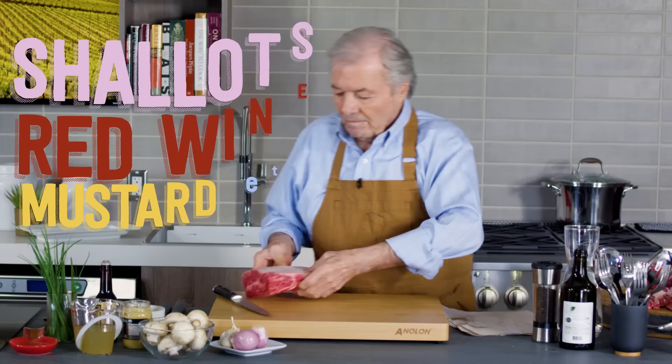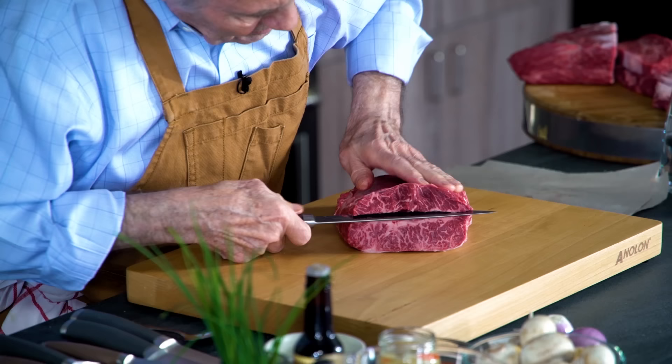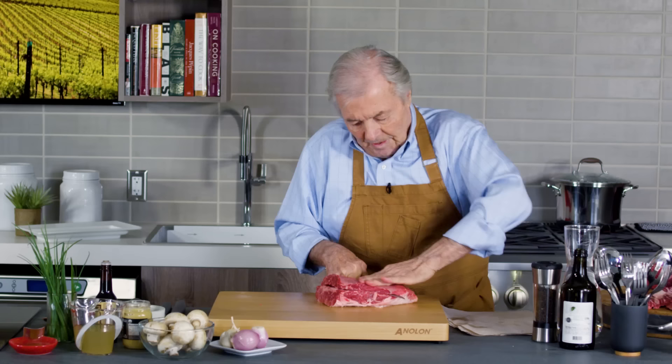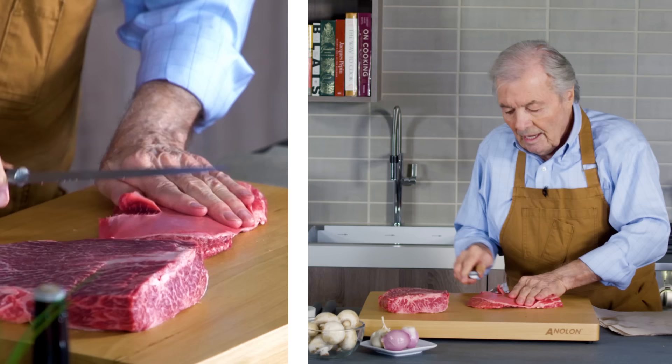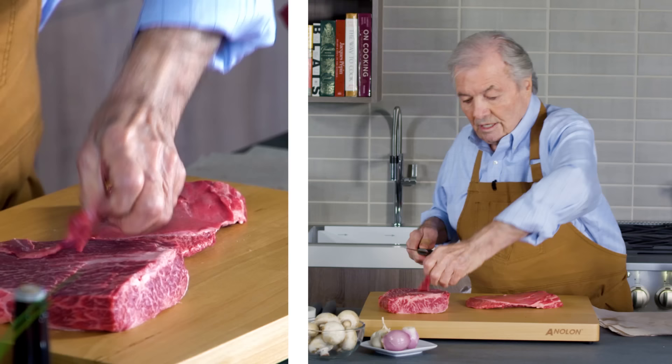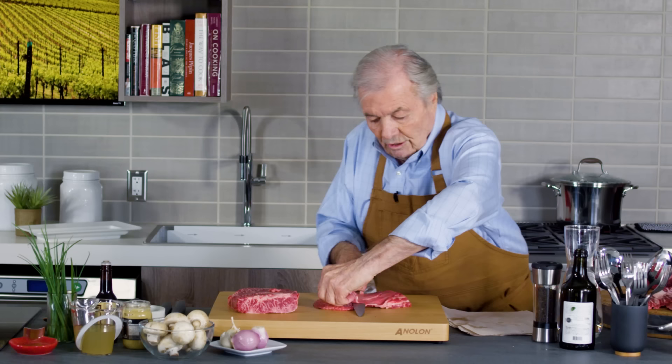I'm going to sauté it with shallot, red wine, mustard, and so forth. As you can see, there is skin on this side, and I'm going to cut from the center of it, following that large sinew. There is skin on the other side as well, which I will remove. I'll tell you, I would give up a strip loin steak or the so-called cowboy steak any day — I would rather have this. It is unusually rich and well-marbled.